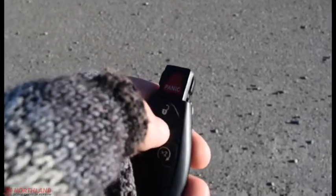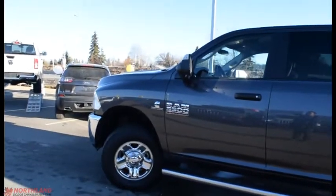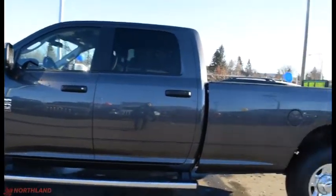We've got our keys here — two presses to unlock, one press to lock, and two presses to activate remote start. Especially nice in the winter to get it warm for you, or in the summer to cool it off.